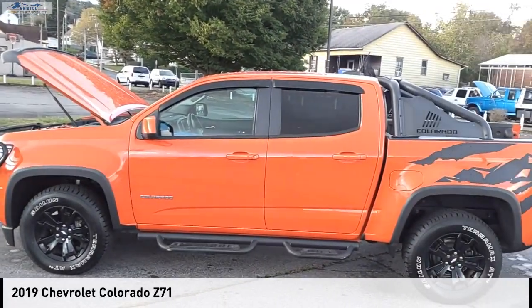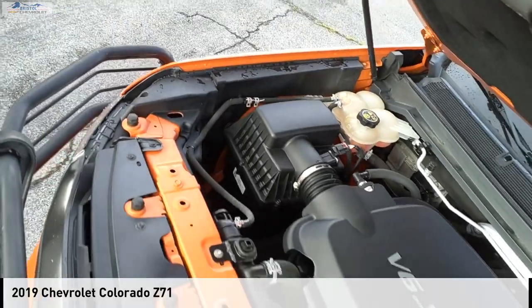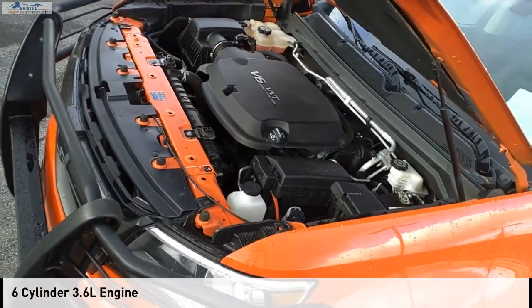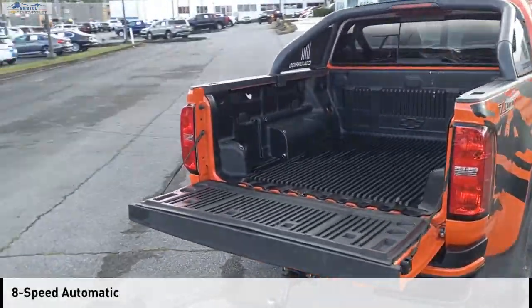Looking for the right vehicle? Check out the 2019 Colorado. This vehicle is powered by a four-wheel drive, six-cylinder, 3.6-liter engine, and comes with an eight-speed automatic transmission.